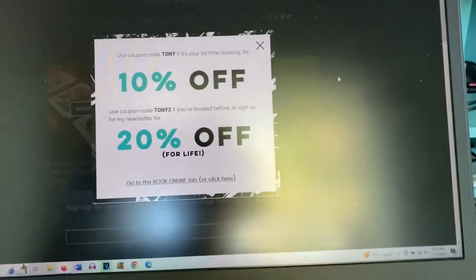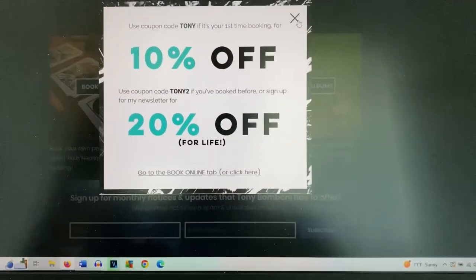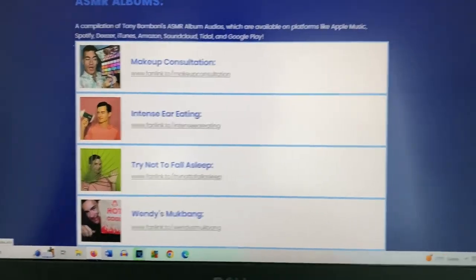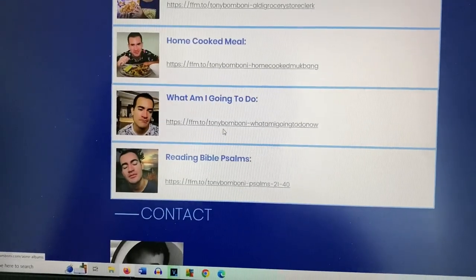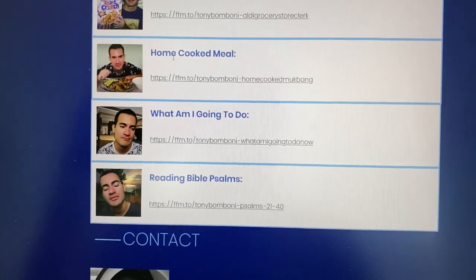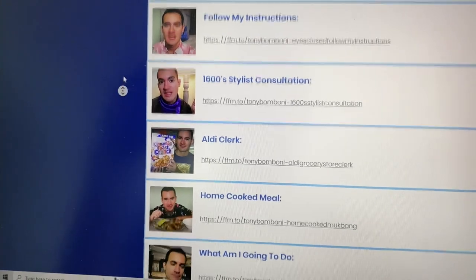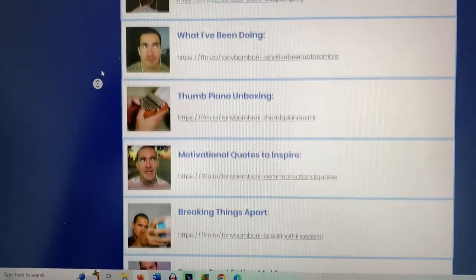Here's the front page of my website. Let me close the blinds so there's no glare. Let me go to my ASMR albums — I have just released, if you scroll all the way to the bottom, three new ASMR albums: The Home Cooked Meal, What Am I Going to Do, and Reading Bible Psalms. Go check it out — I now have over 100 ASMR albums out there.